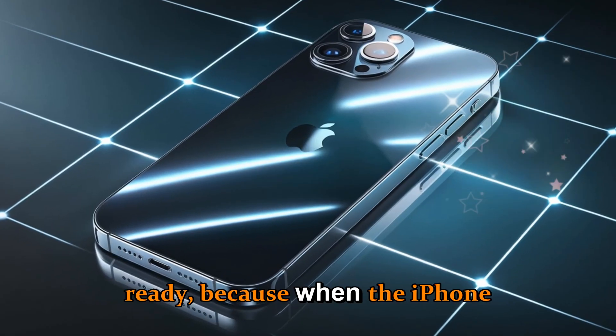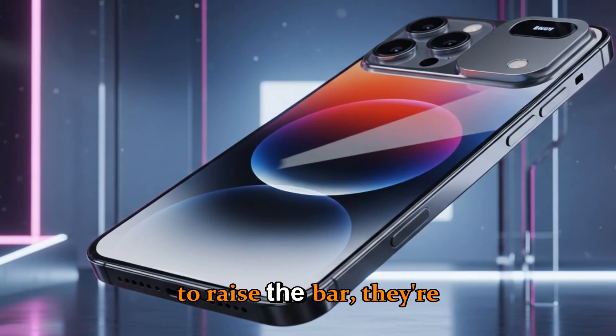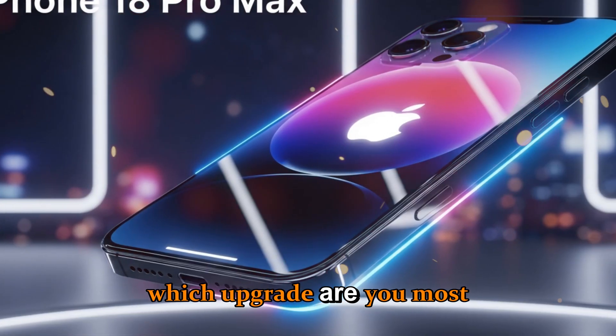So get ready, because when the iPhone 18 Pro and 18 Pro Max drop, they're not just going to raise the bar — they're going to redefine what a smartphone can do. Which upgrade are you most excited about?